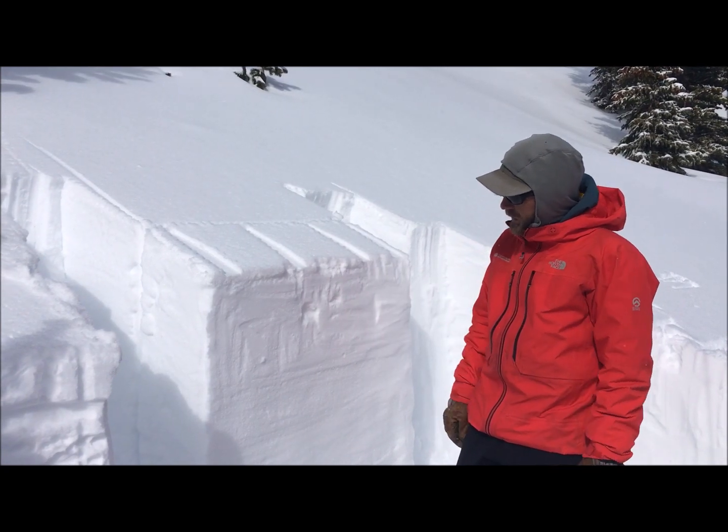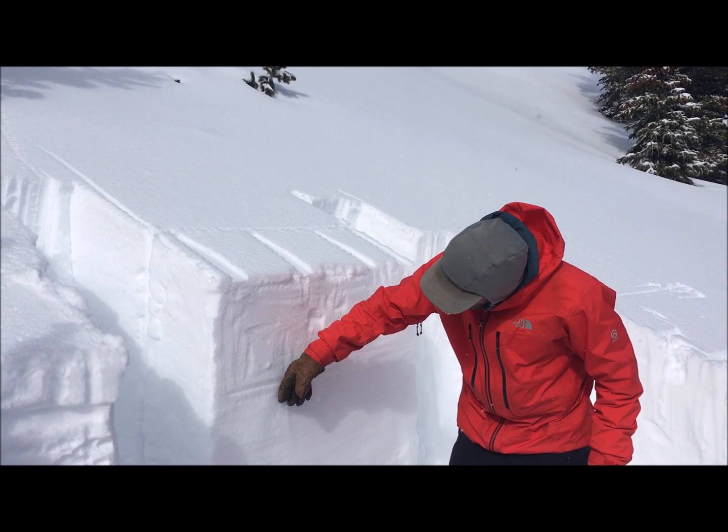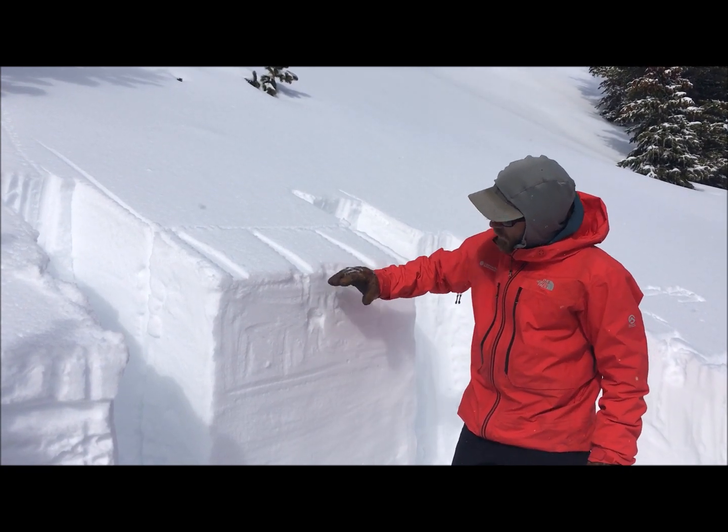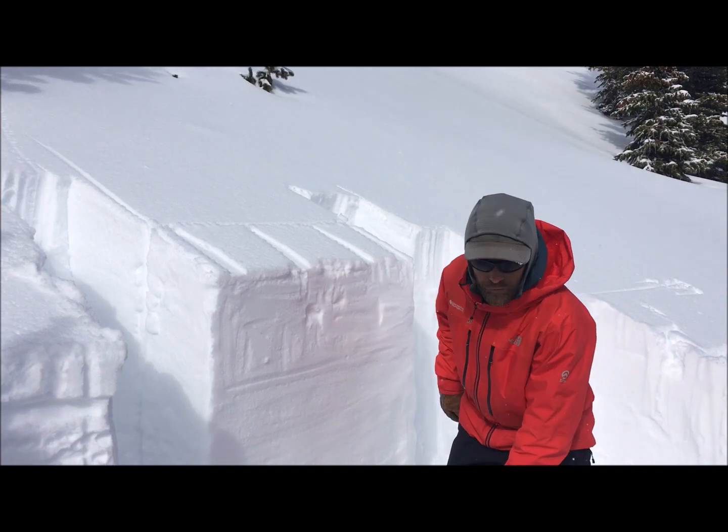We're going to do an extended column test here to evaluate a buried layer of near surface facets below our January storm and see how reactive it is after our most recent load.